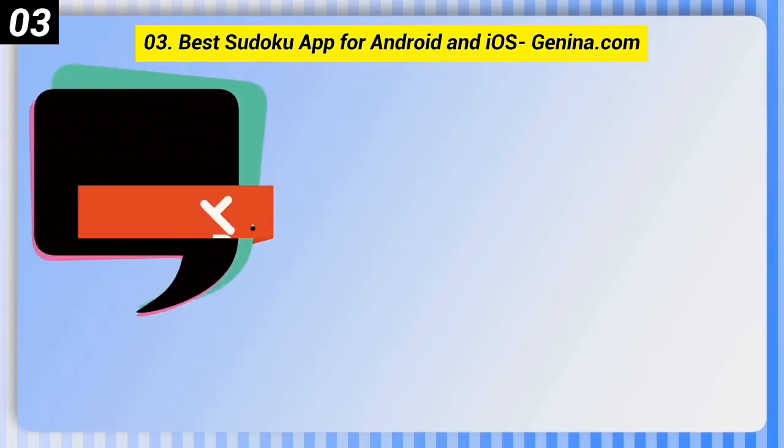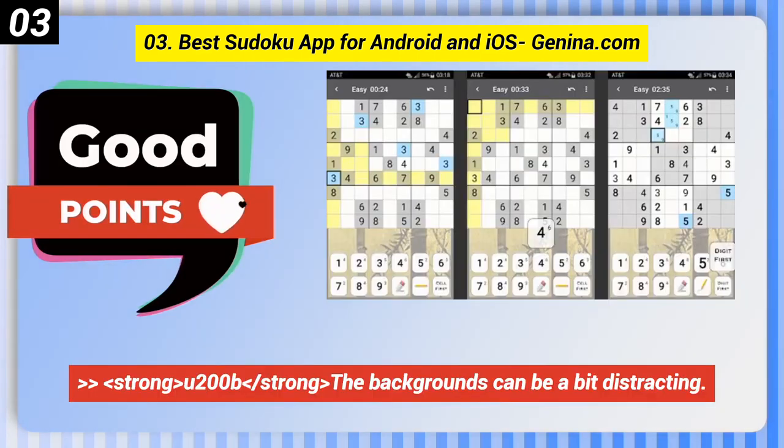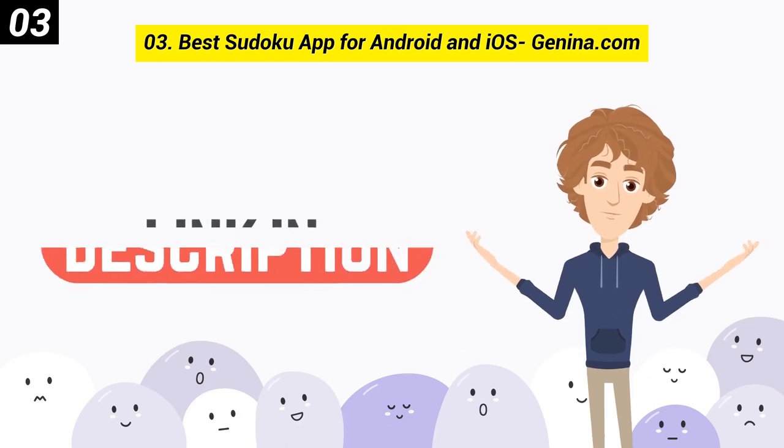Here are some bad points of this one: the backgrounds can be a bit distracting. You can check out the link in the description box.